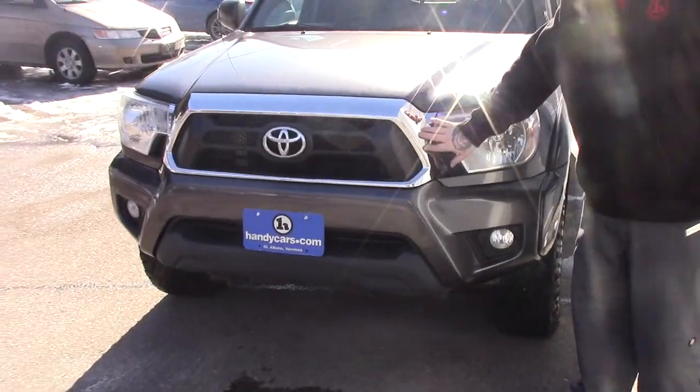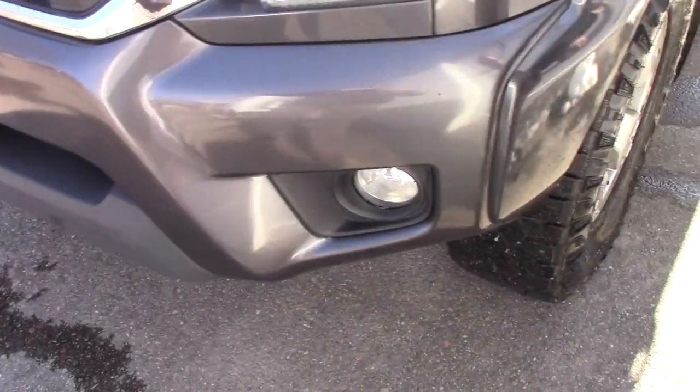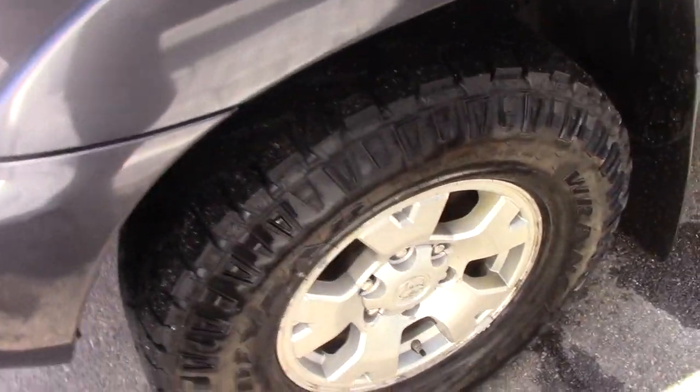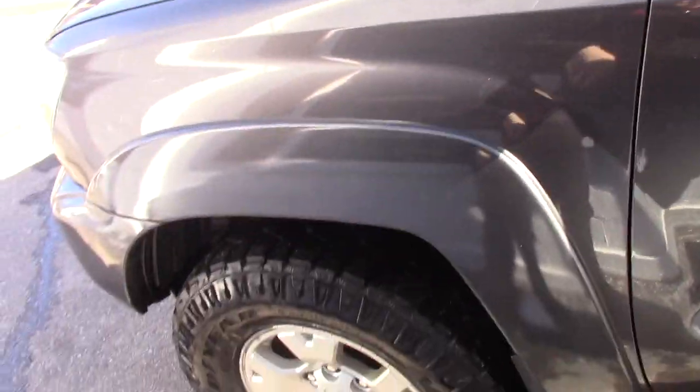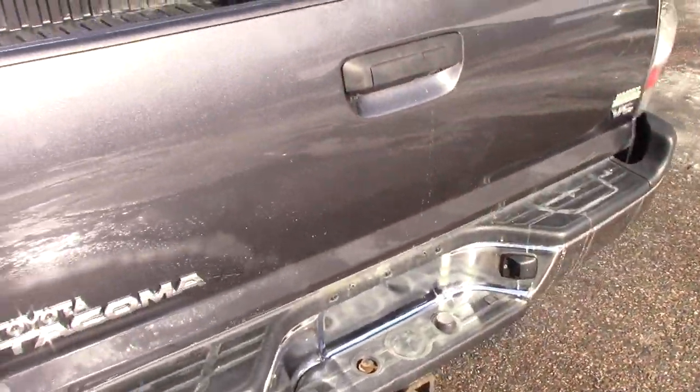It has a nice chrome accent on the grille here. You've got the multi-reflector headlights and fog lights integrated into the bumper. Coming down along the side of the truck, it is on the Toyota alloy wheels. You've got some fairly aggressive Goodyear ranked tires on there. It does have the drop-in bed liner. The vehicle is also set up with the tow package — got the tow hitch and everything on it.